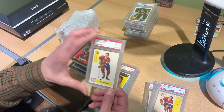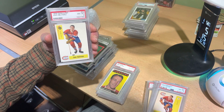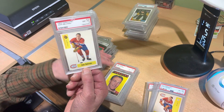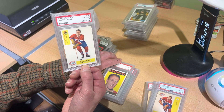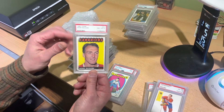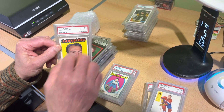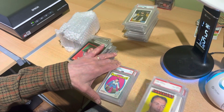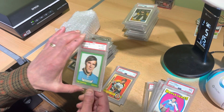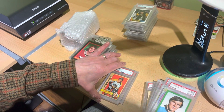59-60 Parkhurst — sticky — I mean, it's just one after another after another. John Beliveau, near mint-mint eight, pack fresh, amazing. A card that could survive all the trials and tribulations of childhood to survive today in a near mint-mint eight. My favorite set of all time, 1965-66 Topps, in a near mint-mint eight. There is the Topps version of the Bernie Parent in a mint nine.